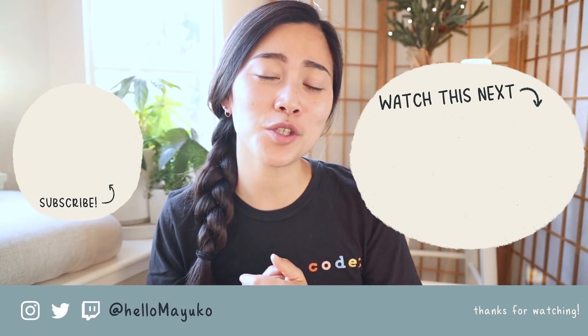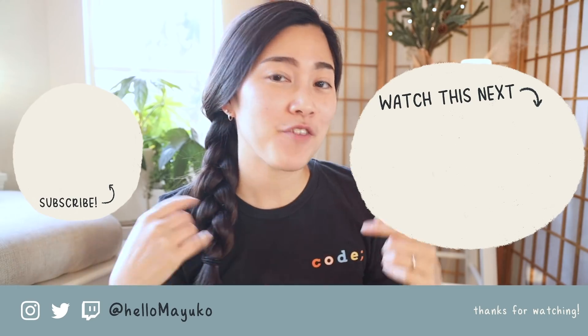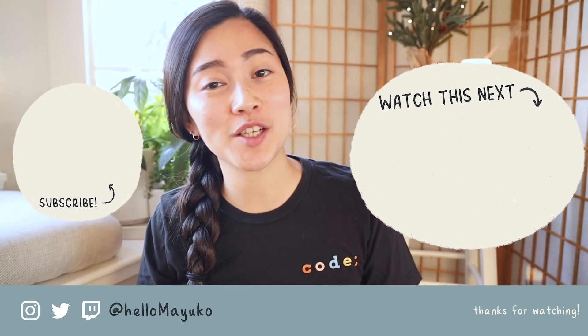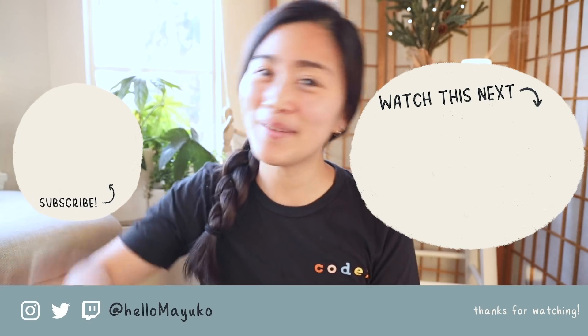Alright everybody, thank you so much for watching this video. I hope you enjoyed this one and the two others — if you haven't caught those, I'll leave them in the description box down below. Make sure to subscribe to my channel for more tech, career, and lifestyle videos, and I will see you next time. Bye!